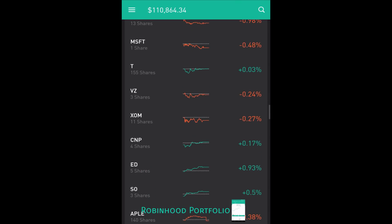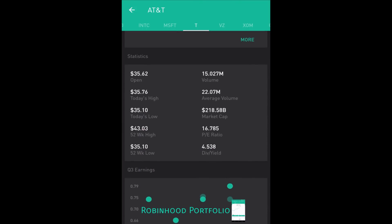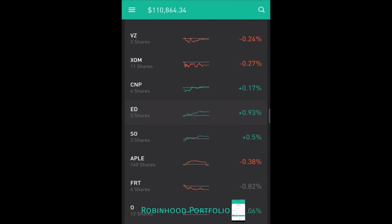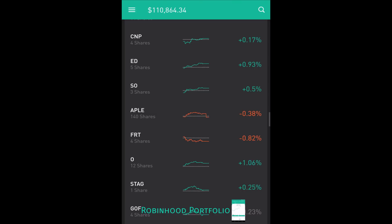I have a couple telecoms: AT&T and Verizon. I put a few more dollars into AT&T — very good dividend play with a 4.538% dividend yield, and I like this company as a longer-term hold. Below that I have an energy company, oil and gas: ExxonMobil (XOM). A couple utility companies: CNP Centerpoint Energy, ED Consolidated Edison, and SO Southern.